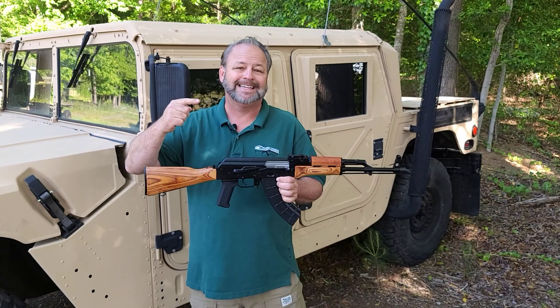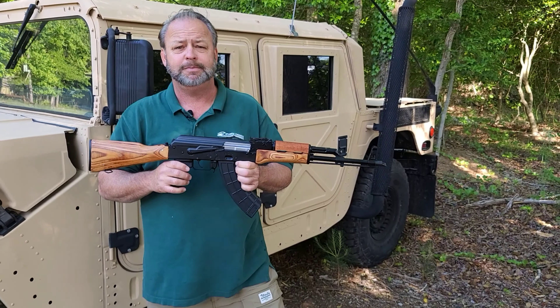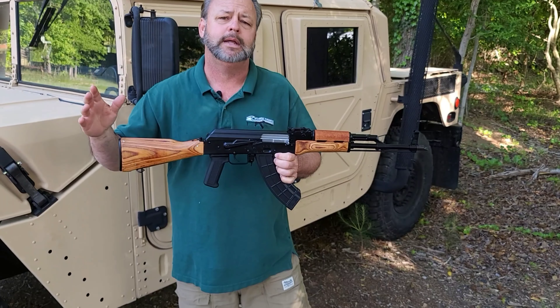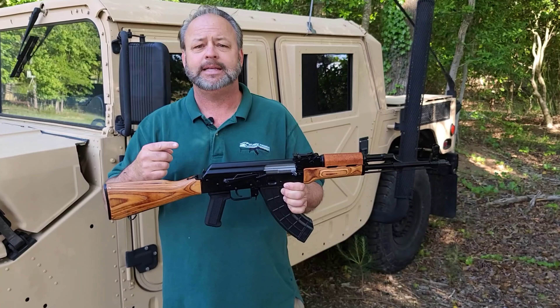Fantastic news! We just got in a fresh shipment of the Polish WBP Fox rifles. These have been highly sought after over the last couple of months. We've had a lot of customers that have been emailing in — when are you going to get more? When will you see more? Can I sign up for the list? Really excited to be able to tell you about these today.